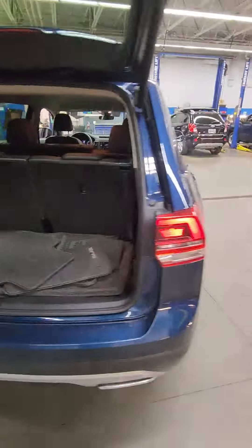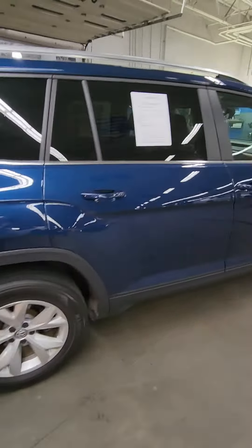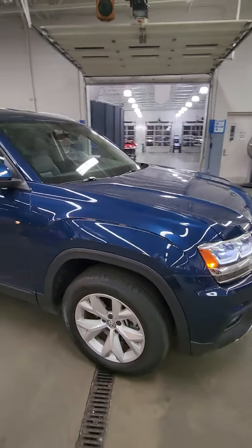Power liftgate, you have alloy wheels, 32,000 miles, one owner car — it was a personal lease and then we took it on trade on a new vehicle.